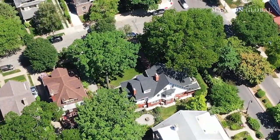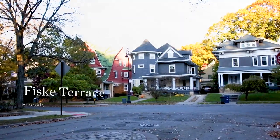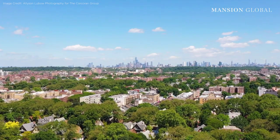Fisk Terrace. You'd be forgiven for mistaking this leafy enclave for any small-town or middle-class suburb with its handsome historic architecture, big lawns, and white picket fences. But this isn't middle America — we're in Brooklyn, New York.